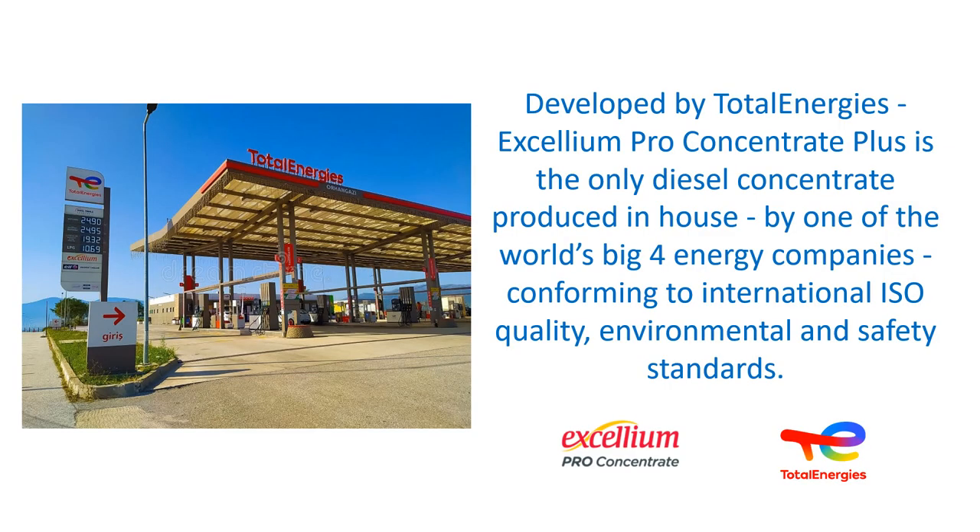Developed by TotalEnergies, Excellium Pro Concentrate Plus is the only diesel concentrate produced in-house by one of the world's big four energy companies, conforming to international ISO quality, environmental and safety standards.